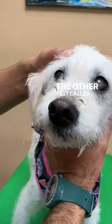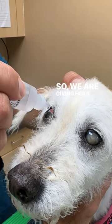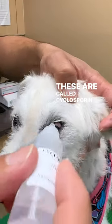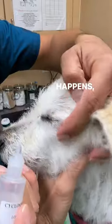The other test called the Schirmer test told us that she has dry eyes, so we are giving her some drops that you can see here. These are called cyclosporine drops. This will help stimulate the tear production, and once that happens, her eyes will return to a normal white color.